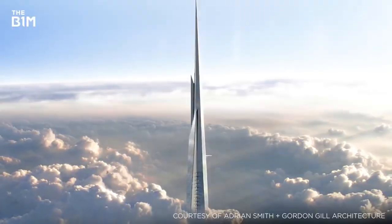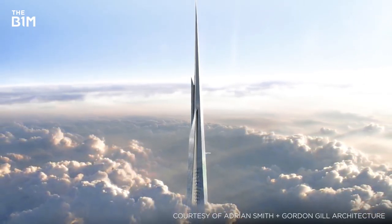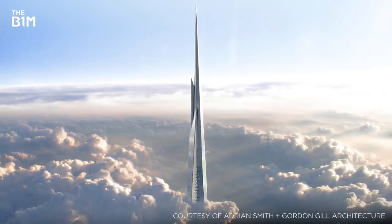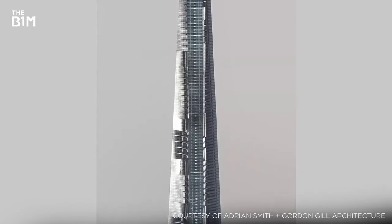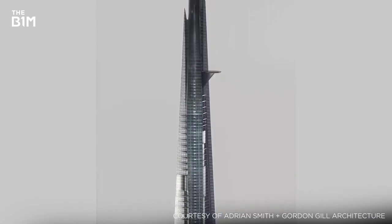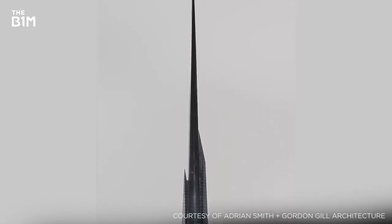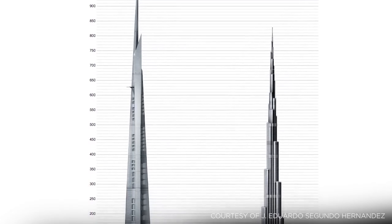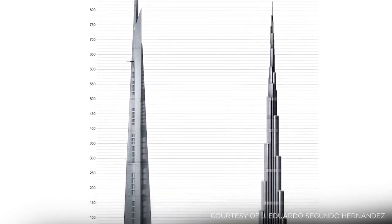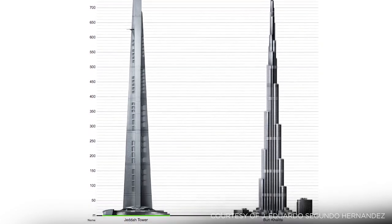Quite literally topping the list — not just in Asia, but worldwide — the Jeddah Tower is currently under construction in Saudi Arabia. While its official height is being kept under wraps, the structure is expected to stand over a kilometre tall, surpassing Dubai's Burj Khalifa to become the world's tallest building when it completes in 2021. Designed by the same architect, plans for the Jeddah Tower feature a number of similarities to the Burj Khalifa, including a three-point base, tapered profile and an impressive spire.